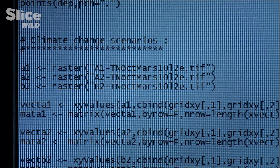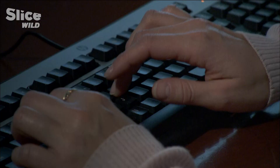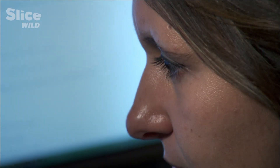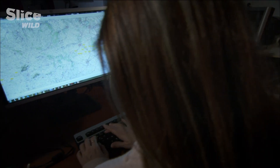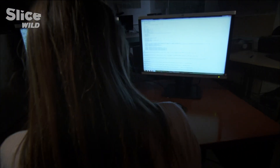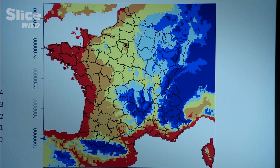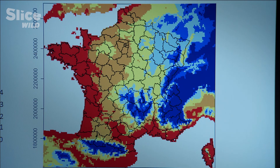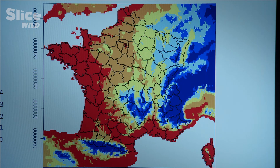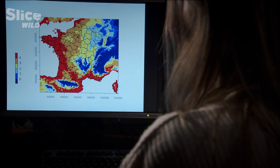Christelle Robinet is compiling temperature, flight speed, and pine density to establish a statistical model to predict the spread of the caterpillar. Two factors influence the processionaries' progress. The first is global warming. Since the early 90s, we've observed a rise in the minimum winter temperatures in France. This has helped the processionary to survive the winter and to settle in areas that have become more welcoming in terms of climate.